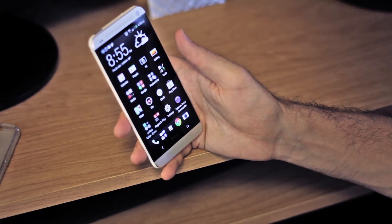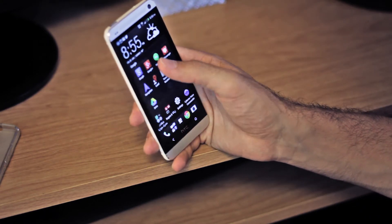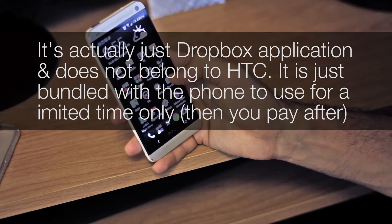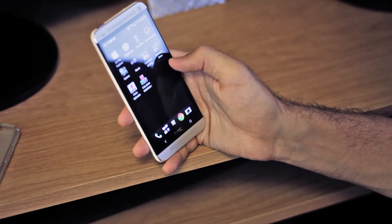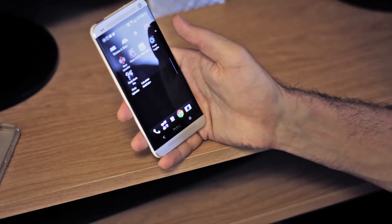One thing you should do is turn off auto-upload if you don't have a good data plan, because it'll keep uploading pictures and videos and you'll end up with extra charges on your bill. Also, under Google Instant Upload and the HTC Dropbox application, make sure you handle that setting as well.